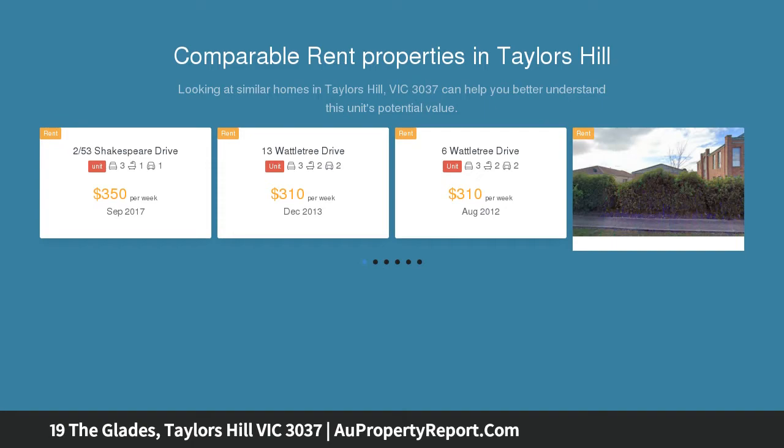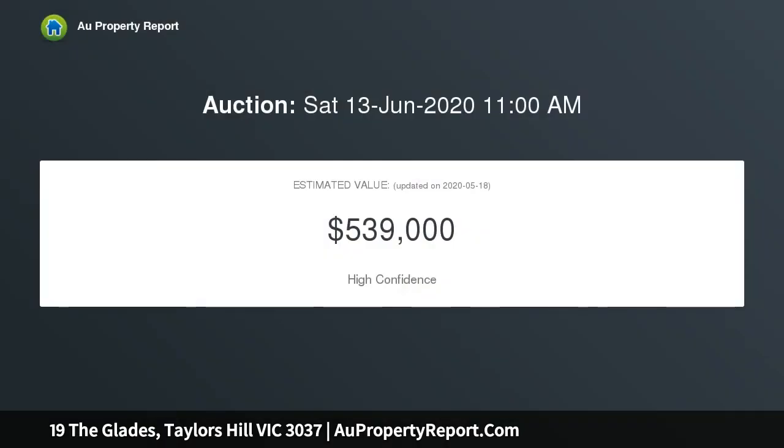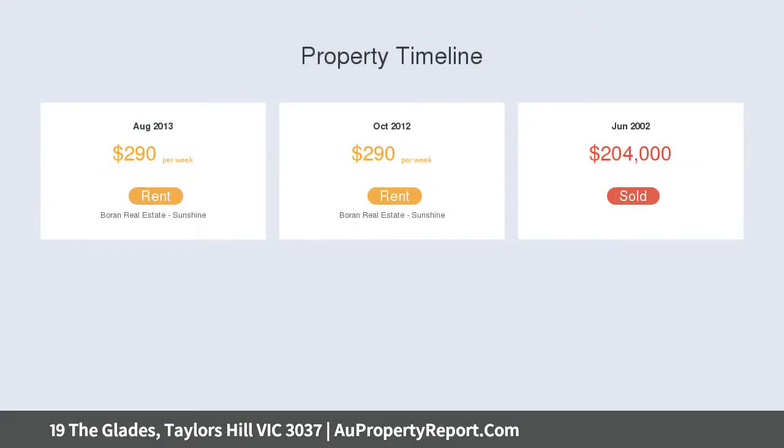With this turn-key double-story townhouse, which is centrally located to all major amenities. Downstairs boasts brand new engineered timber floating boards, a beautiful chef's kitchen that offers quality stainless steel appliances and ample cupboard space.